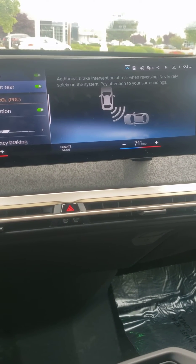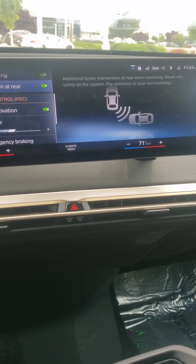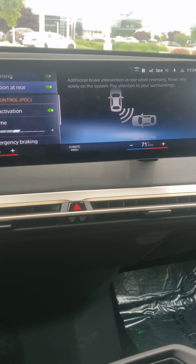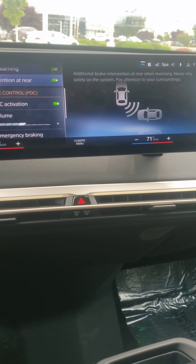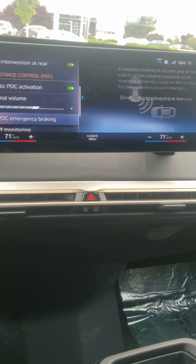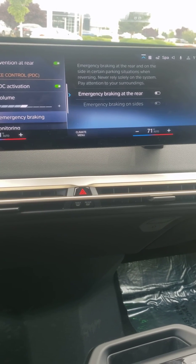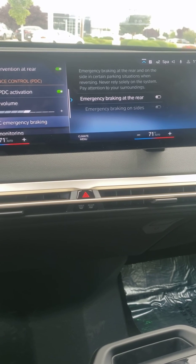Brake Intervention at the Rear is for situations where a car is coming by at the back, someone's riding their bike back there, or some object is moving around behind you. The PDC Emergency Braking is different — that's for when the object is stationary. The object is there and not moving, but you want that last-minute braking assistance.